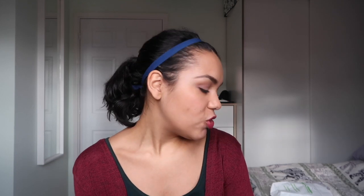I got mine from Asda because I did a little bit of research and apparently they have the lowest prescription charges. I didn't go and get quotes anywhere, I just wanted to go and get them. These cost £197.